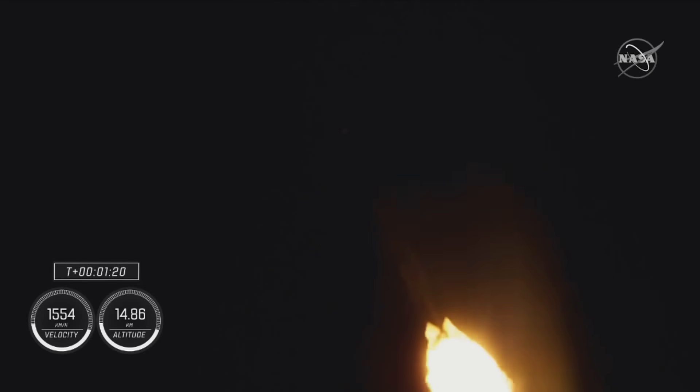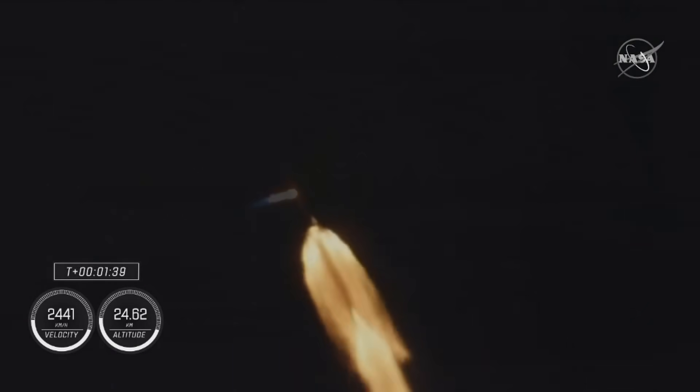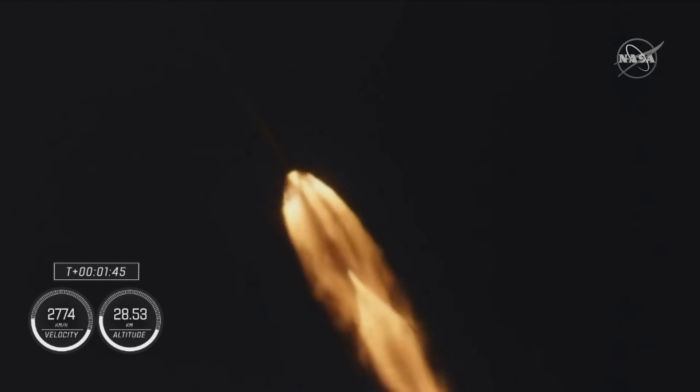We've just entered stage 1 Bravo aboard mode, that's going to take them through the end of the first stage burn, just before second stage activates off the coast of North Carolina. T plus 1 minute and 40 seconds into flight, Dragon and Falcon 9 traveling 709 meters per second.